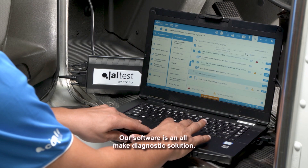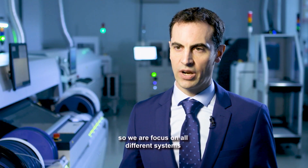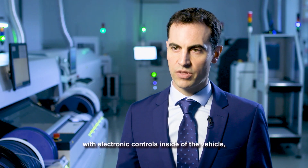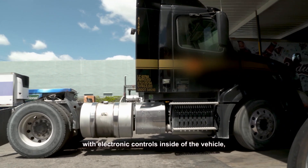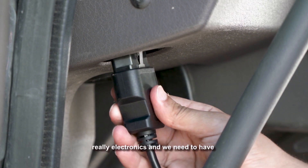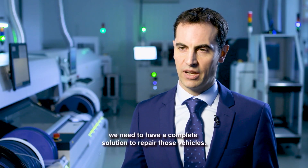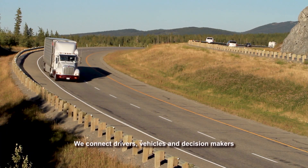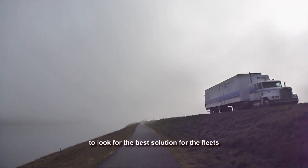Our software is an all-makes diagnostic solution. We are focused on all different systems with electronic control units inside the vehicle. Today, the automotive industry is really about electronics, and we need a complete solution to repair vehicles. We connect drivers, vehicles, and decision-makers to find the best solution for fleets and for the automotive industry.